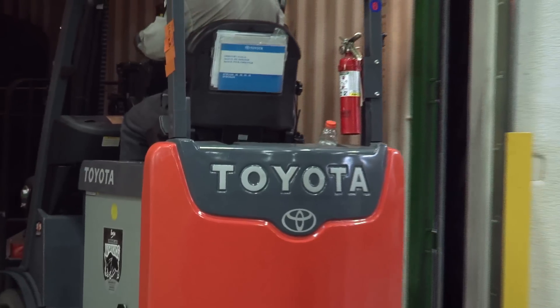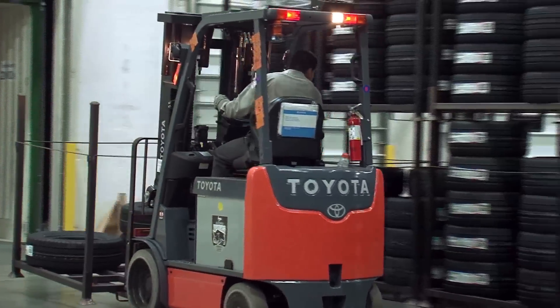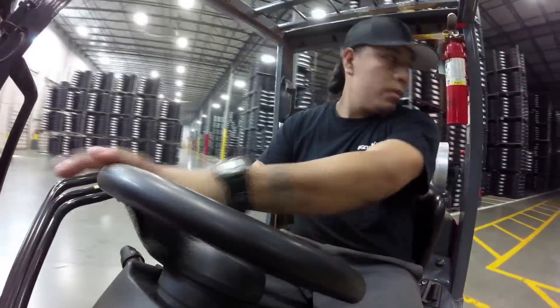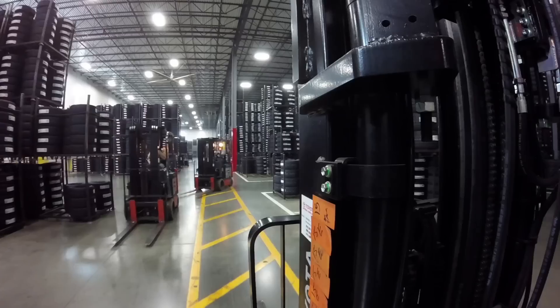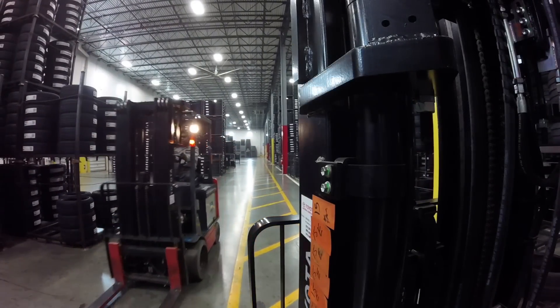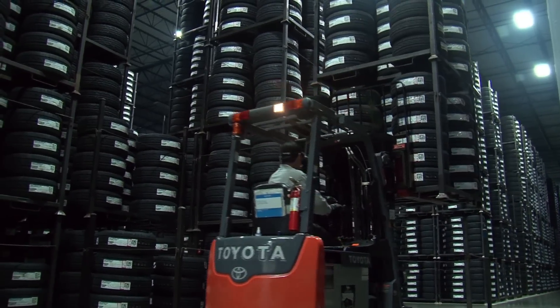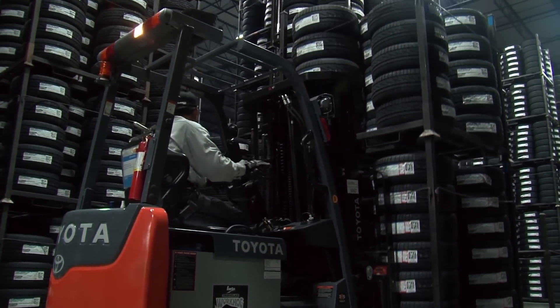We made the decision to use Toyota because after looking at other products on the market, we did evaluations based on what fits our needs best. We brought some demos in and had our operators work with the machines to see ergonomically which ones they liked driving the best, which ones were the easiest. After a full assessment of all the various types of equipment available, based on what our needs were, Toyota was in the best position to service our needs.